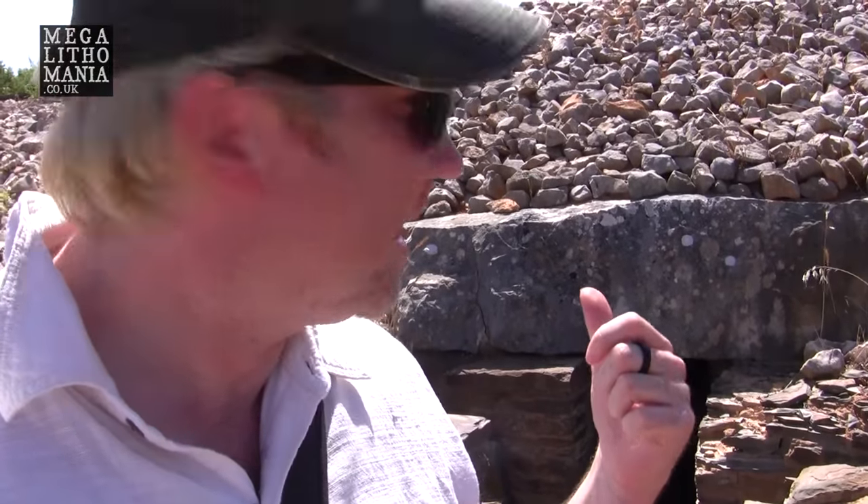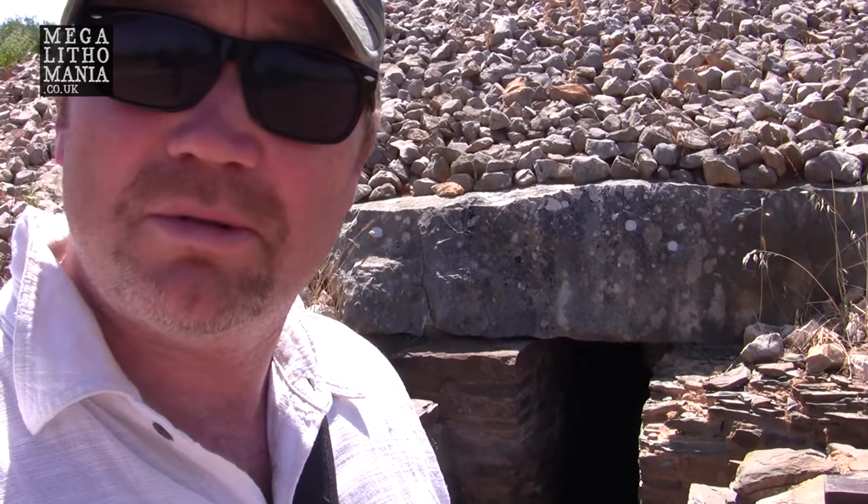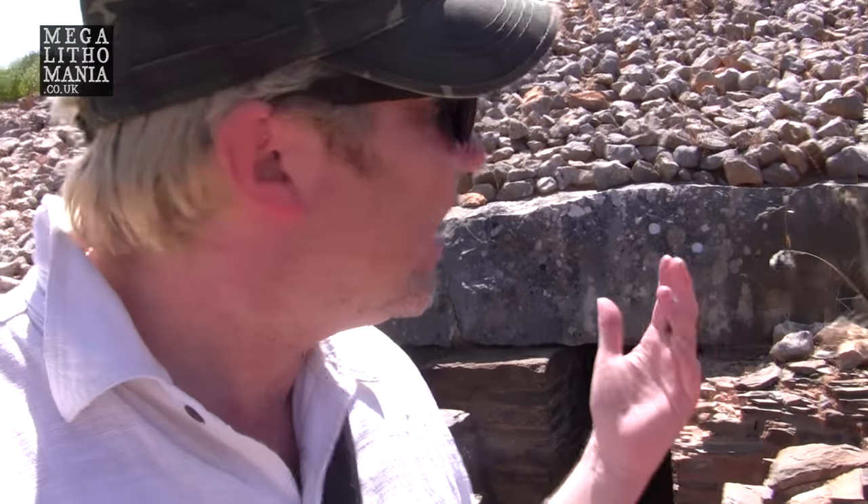Behind me you can really see the size of one of these megalithic lintels that were used as part of the construction of this cairn or burial chamber, set to date to probably around 5000 years ago. It's quite a remarkable piece of engineering — we've got dry stone walling combined with megalithic construction. It makes me wonder what this was really used for, whether any bodies were found in it, or whether it could have been some energetic site possibly used to charge up seeds, as we're finding at many other sites around the world.